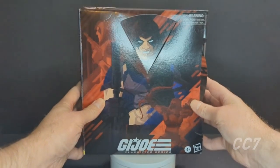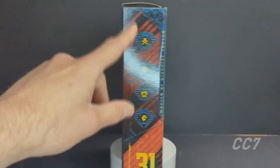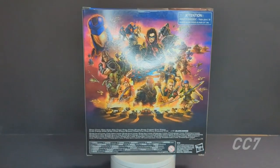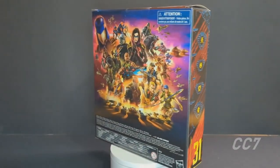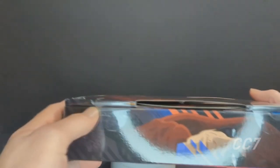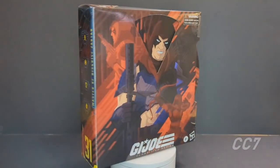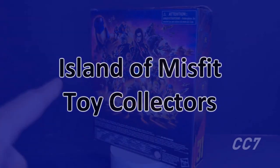Very cool packaging. On the side here you have the symbols that you can look up online — number 31 in the line — and here is the typical poster. I haven't looked at this physically, so it's still sealed. I've been saving it for a while and thought this would be a very good idea to do for Cobra Convergence.